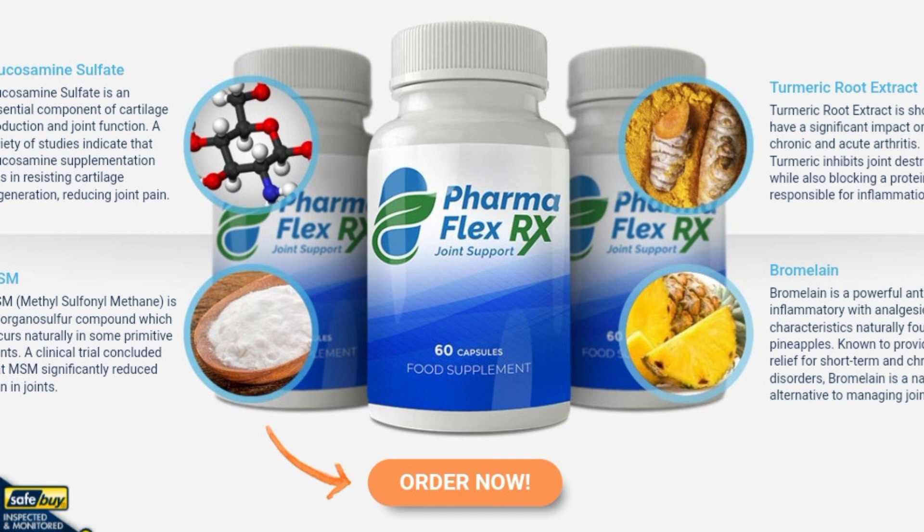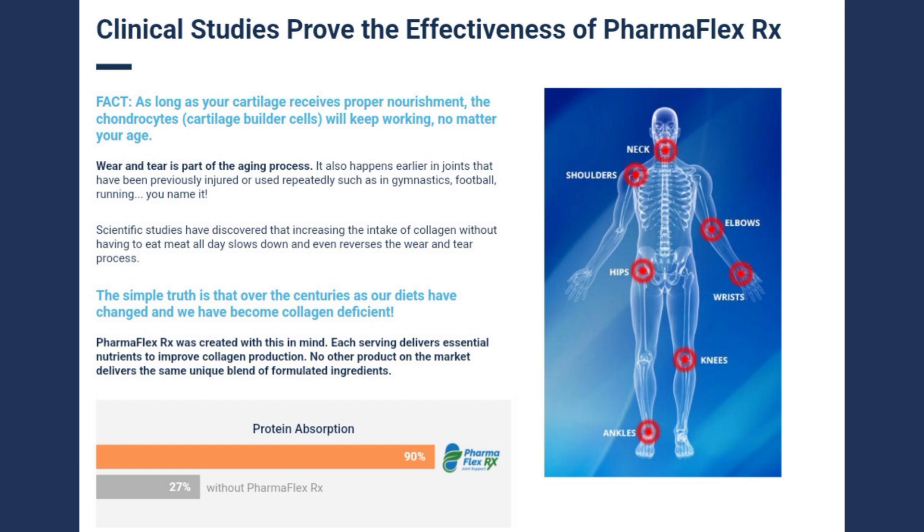How should it be used? PharmaFlex RX should be taken daily, preferably with a meal. It is recommended to take two capsules a day to get the best results.